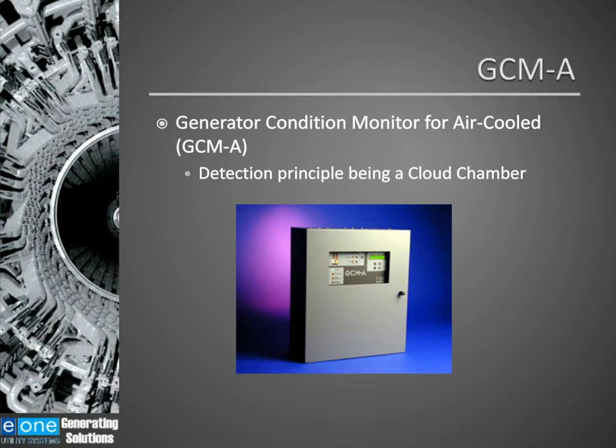Now I'm going to talk about the GCMA — another piece of equipment used to detect hotspots in generators. As mentioned, the GCMA uses a cloud chamber, or Wilson cloud chamber, to detect thermoparticulation or submicron particles in the generator. This type of monitor has become popular in recent years because the output rating of air-cooled generators has grown dramatically. We're now generating megawatts with air-cooled generators that 15 to 20 years ago was only capable with hydrogen-cooled generators. They're pushing the design limits of these air-cooled generators, creating a need for a monitor that will detect hotspots in these machines.